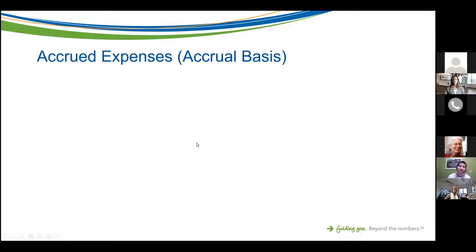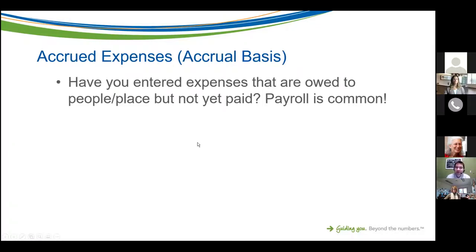For accrued expenses: have you entered expenses owed to people or places that have not yet been paid? The most common is payroll. If your pay period ends on the 26th but you don't get paid until a week later, you should have payroll for that pay period on the books, plus the days from the 26th through the 31st. You owe that money to your employees, so it should be an expense in the current year — not next year. This applies if you're on the accrual basis; cash basis would be different.